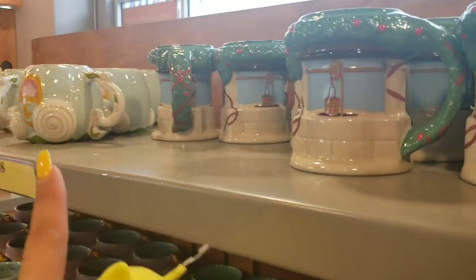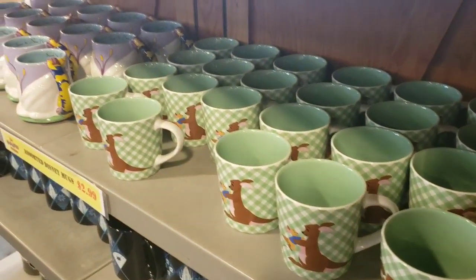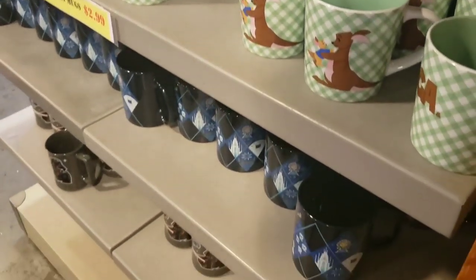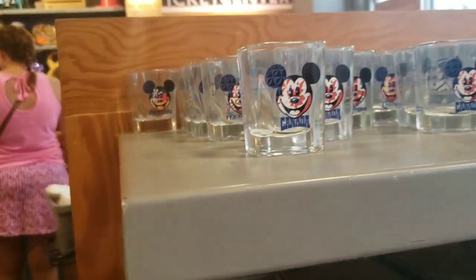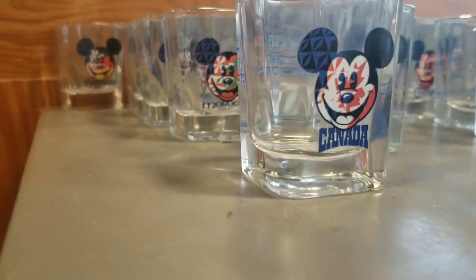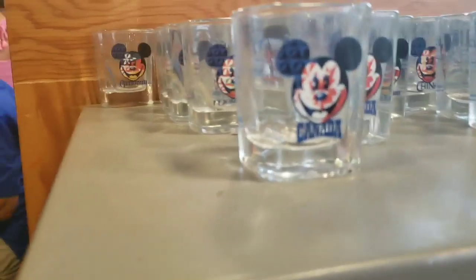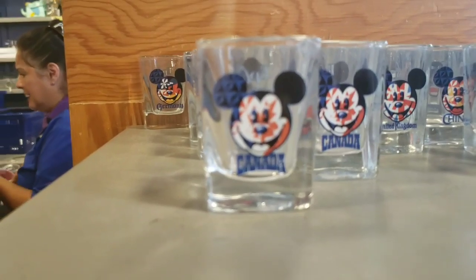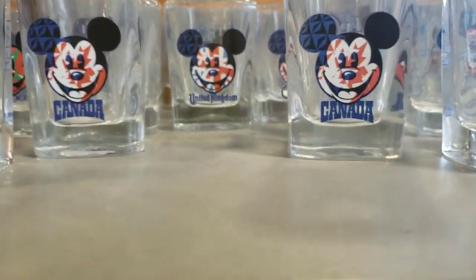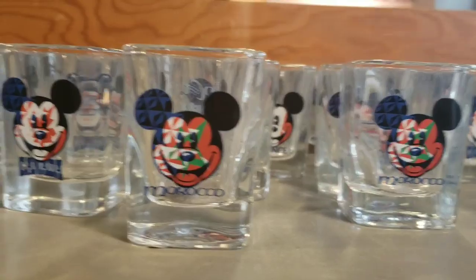Still lots of princess mugs — I still cannot believe these are only $2.99. In comparison, they usually come in at $5.99. They have some Jasmine. Still lots of the shot glasses, or toothpick holders as Disney likes to call them. I'm seeing Germany, Canada, United Kingdom, Morocco, France — those are pretty much all the ones I'm seeing.